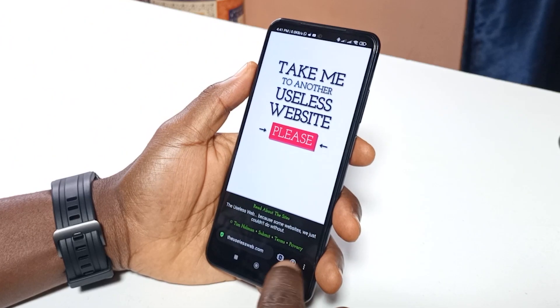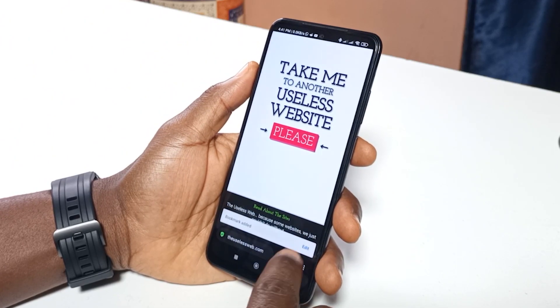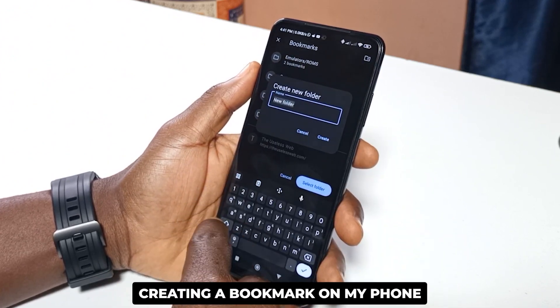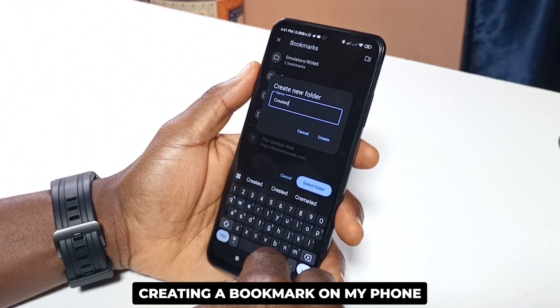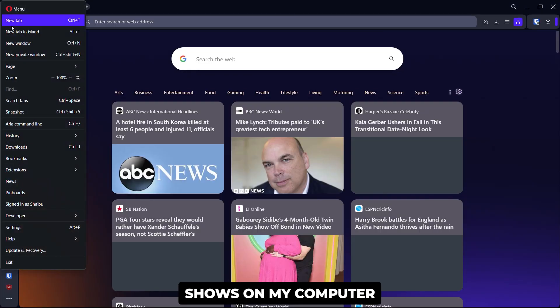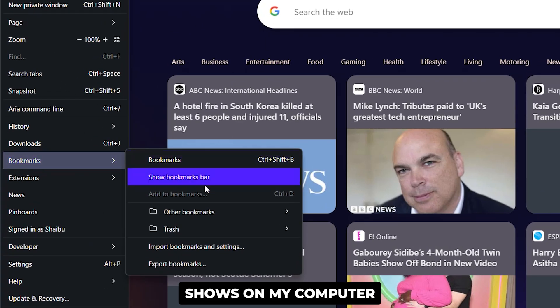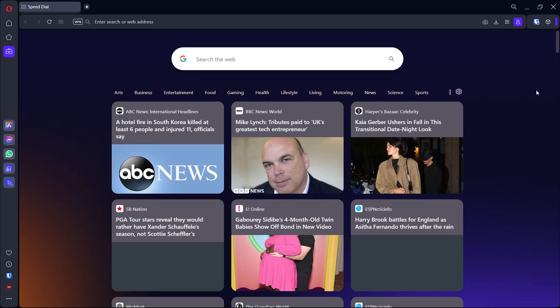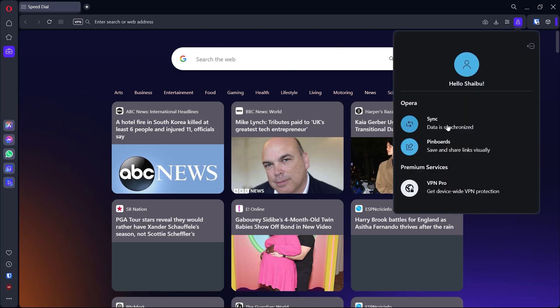First of all, it's synchronization. I'm bringing this one up first because I like the idea of having all my browsing activity accessible across all my devices. For example, let's say I'm not home and I know that whatever I'll be browsing, I'll want to finish it up on my computer. I can start browsing on my phone and when I get home, I can carry on my browsing using my laptop. As long as you don't forget your password to your Opera account, you can have everything across multiple devices. And from the browser, you can see a list of everything that gets synchronized.